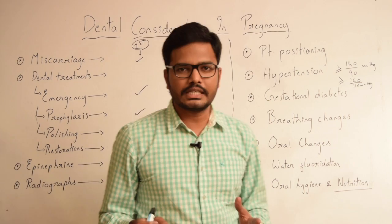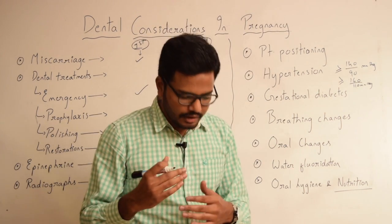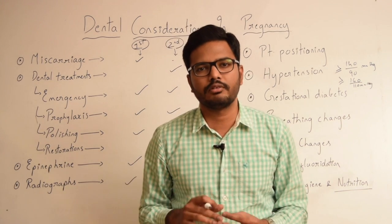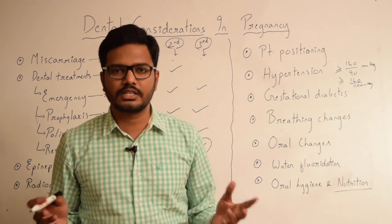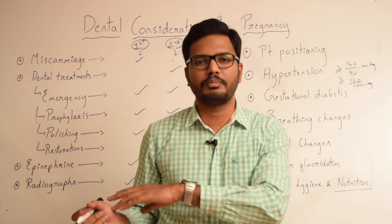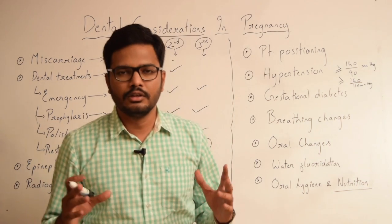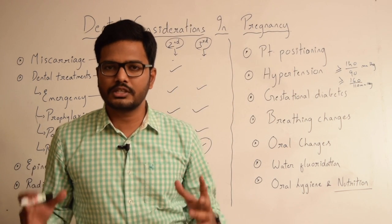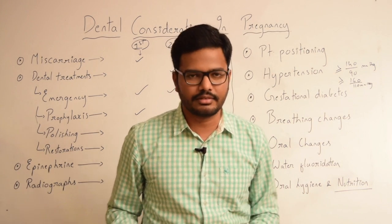Coming to oral changes — as discussed in the previous video, due to fluctuations in levels of estrogen and progesterone, there can be numerous oral manifestations such as pregnancy-induced gingivitis, pregnancy-induced pyogenic granuloma, erosion, xerostomia, and others. Oral health monitoring should be done closely in pregnant patients and proper treatment given when necessary.